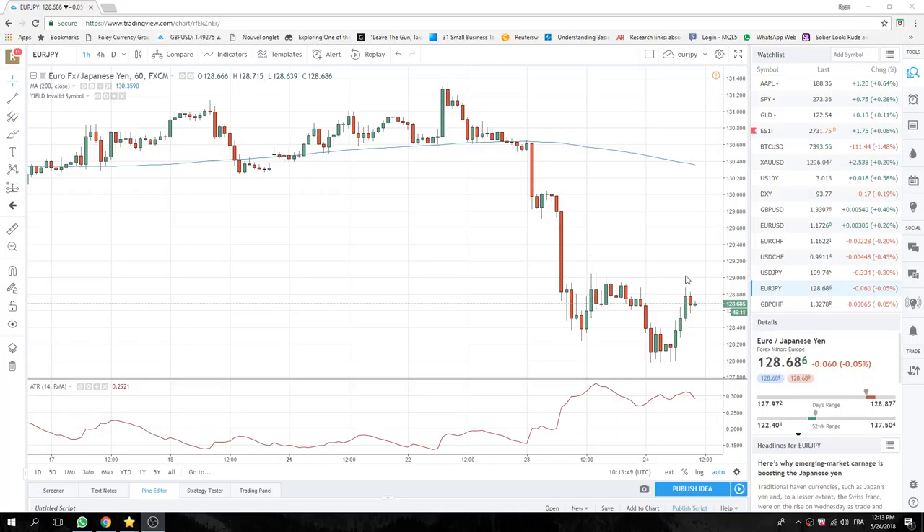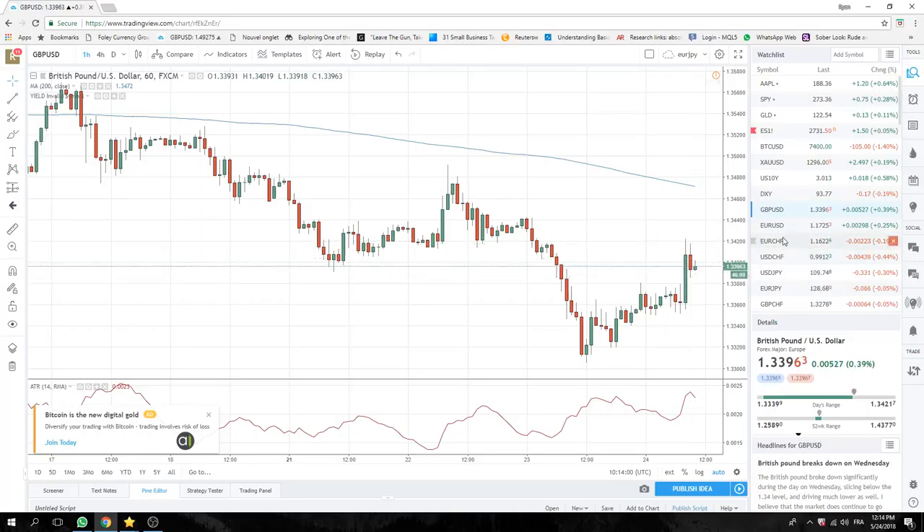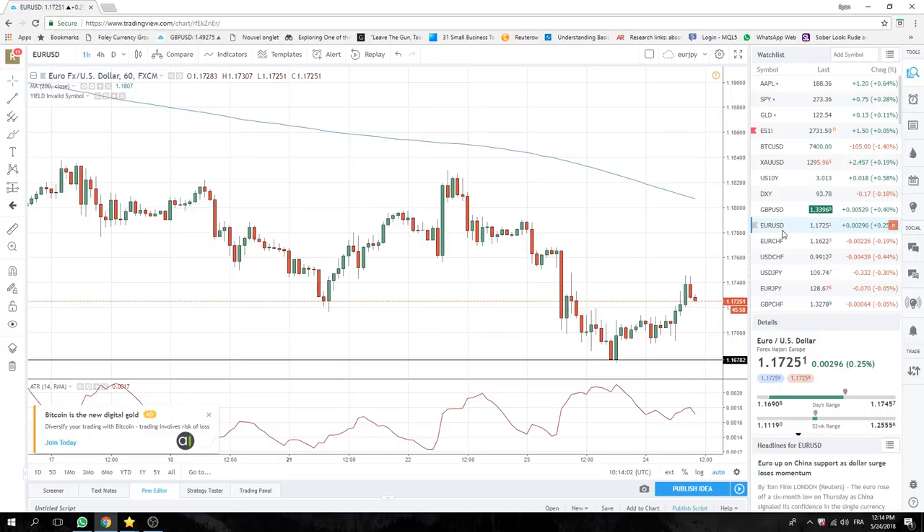Cable danced up to, I don't know, 20 or something — 21 — and then sort of popped back down to 85, doing nothing. Euro, same nonsense. We're just sort of figure 40 today.